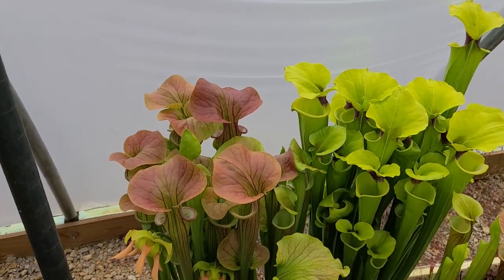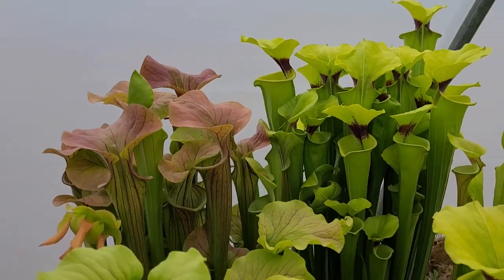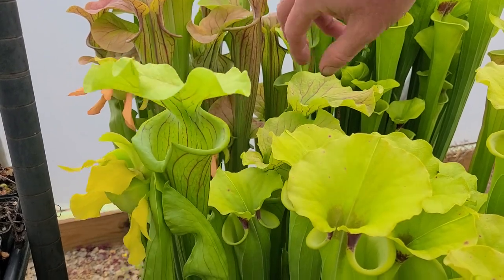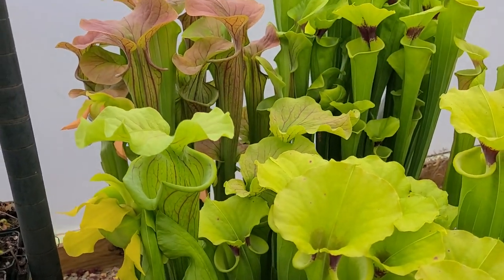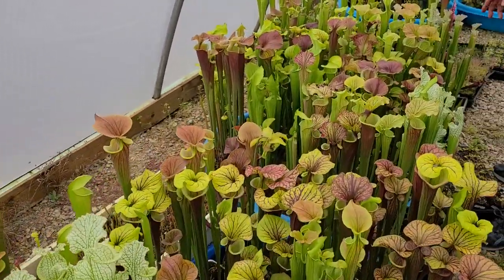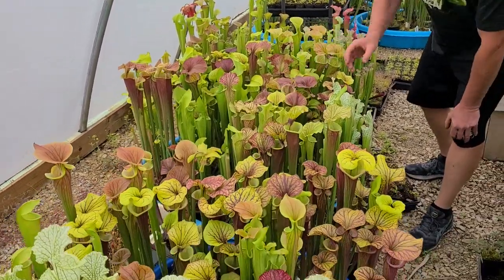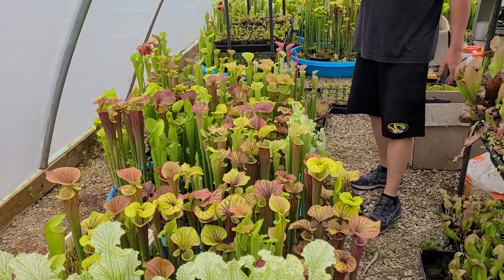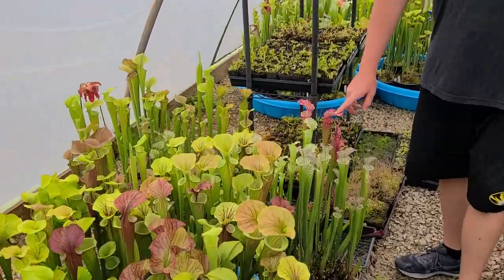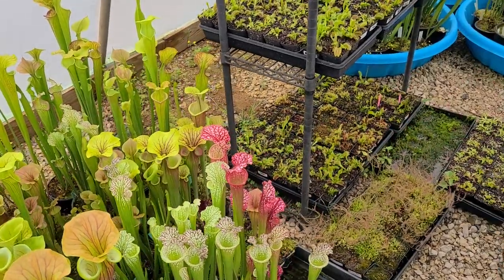Right next to it is Beth, sibling to Barry — I think that was seed-grown by John Brittnocker and that's where I sourced it from. And I think this right here is Reptilian Rose — not much color to it yet but a nice big plant with pretty veining. These two tubs are flavas and flava hybrids — just gorgeous plants. I work right behind here and I'm just gawking at these all day. And there's a single pot of Dana's Delight — probably the most colorful pitcher plant there is, I think.